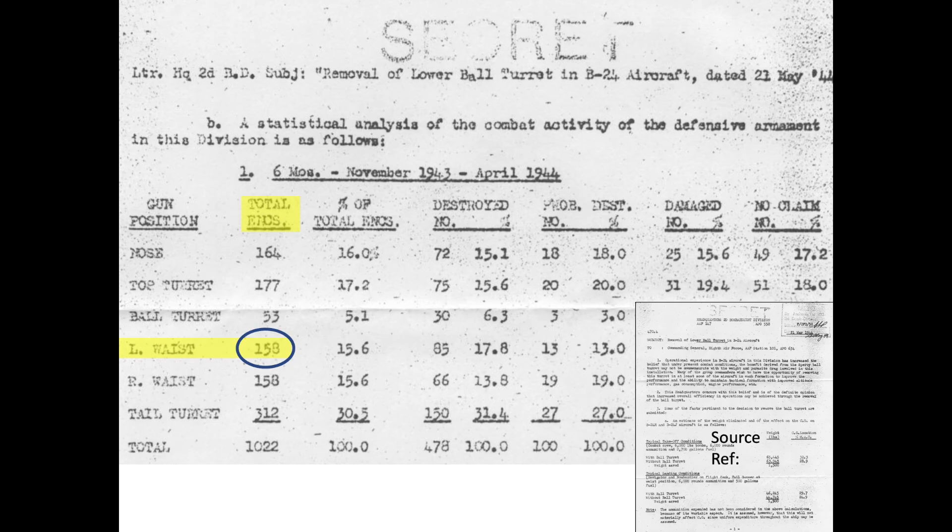So why were Japanese bomber interceptors attacking B-29s from the right side rather than the left side? I believe the answer lies in the B-29's higher right side vulnerability. A B-29's left side is better protected than its right side.